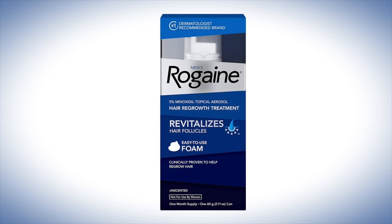Rogaine is an over-the-counter medication used to treat hair loss. You're probably aware of it, but I get questions here all the time: can we use this to get fuller eyebrows or a thicker beard? So in this video we're going to be talking all about using minoxidil for the brows and the beard.